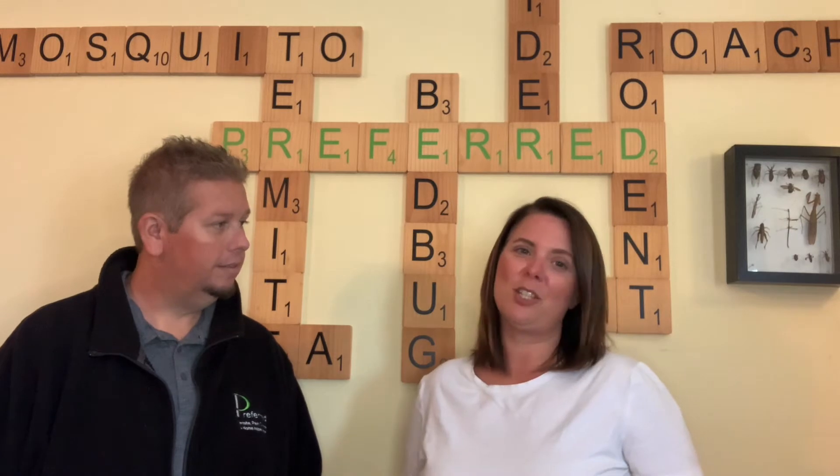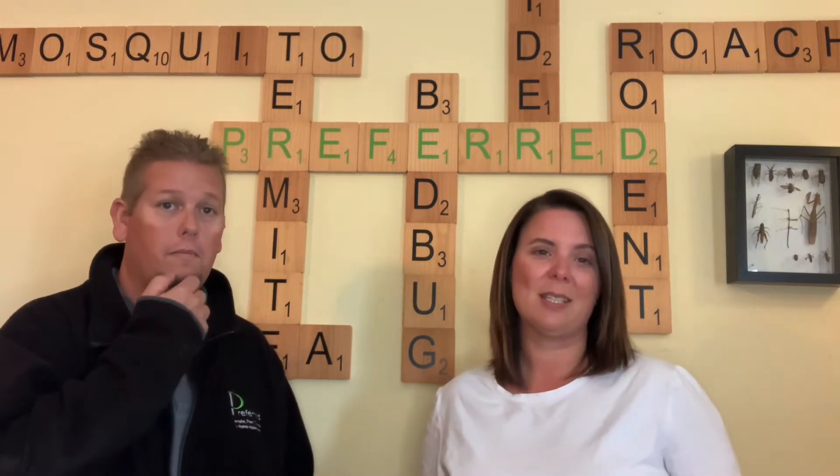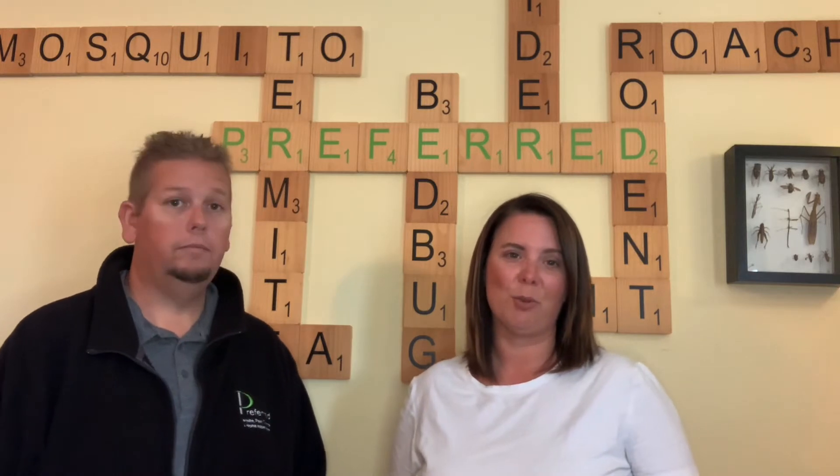Hello again, everybody. We're Dawn and Perry Cooperrider with Preferred Pest Control, and this is another video — we're like four or five days into Rodent Awareness Week at this point, which is put on by the National Pest Management Association just to educate the public of the dangers that rodents cause to your health and your property.